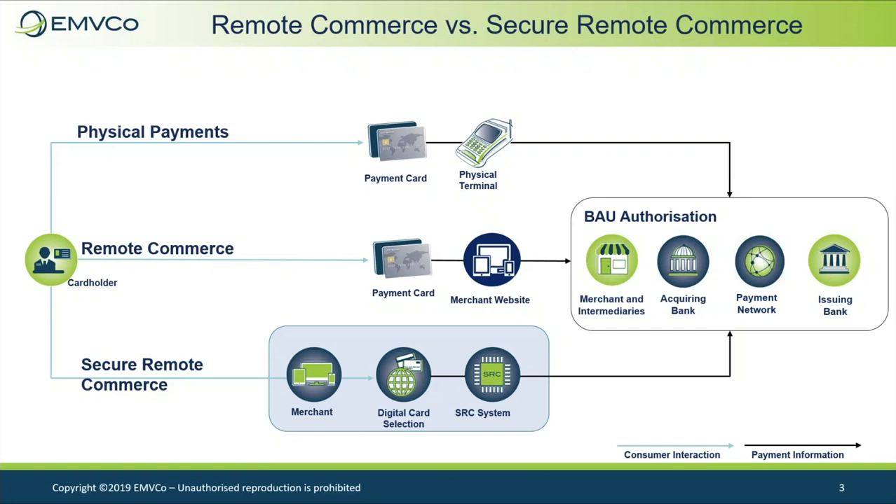Although EMV SRC delivers a level of consistency to facilitate consumer recognition and familiarity, the specifications are flexible to enable a range of experiences. EMV SRC is compatible with other technologies, such as EMV Payment Tokenization and EMV 3D Secure. EMV 3DS may optionally be used within EMV SRC to enable consumers to authenticate themselves with their card during a transaction. EMV Payment Tokenization may be used, for example, to restrict usage of a digital card to the remote commerce acceptance channel at a specific merchant.